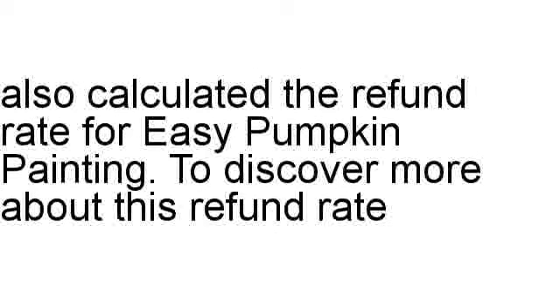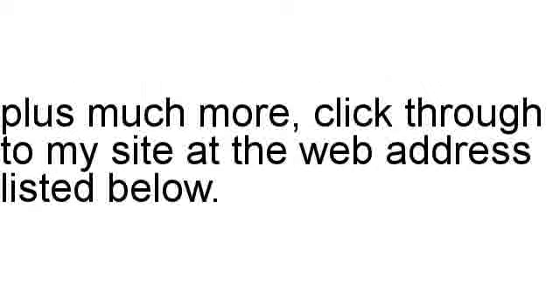I've also calculated the refund rate for Easy Pumpkin Painting. To discover more about this refund rate, plus much more, click through to my site at the web address listed below.